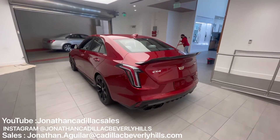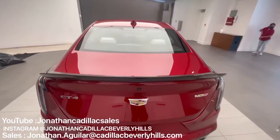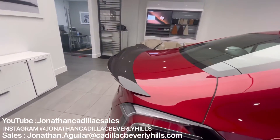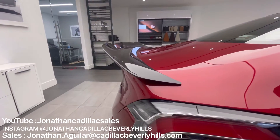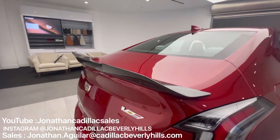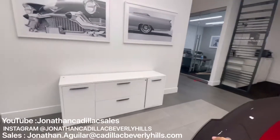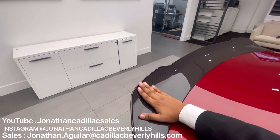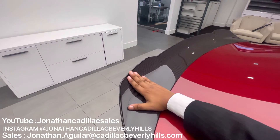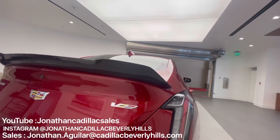All right guys, so now we're here in the back of the CT4. I just want to show you something not a lot of people have been doing online — just look at the size of this wing here. It doesn't look so big, but let's check it out with my hand. From here up to here is literally my entire hand — all of it. It is huge.